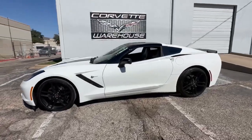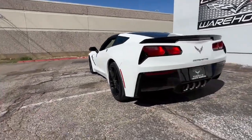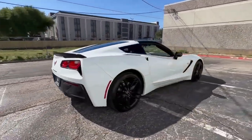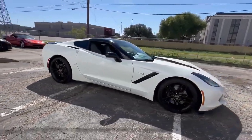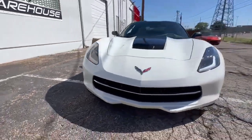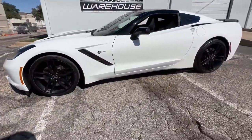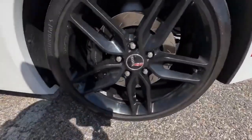The 2014 Arctic White Chevrolet Corvette Coupe is a striking example of American sports car excellence, featuring a crisp white exterior paired with a sophisticated gray leather interior. This specific Corvette is loaded with the 3LT Premium Option Package, enhancing its features and amenities. With only 46,000 miles on the odometer and a perfect Carfax report, this vehicle is in excellent condition.